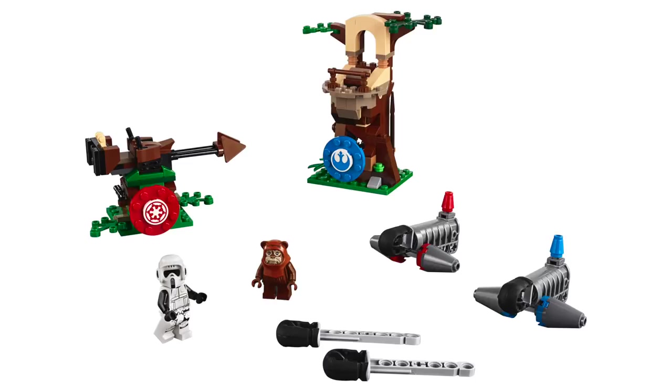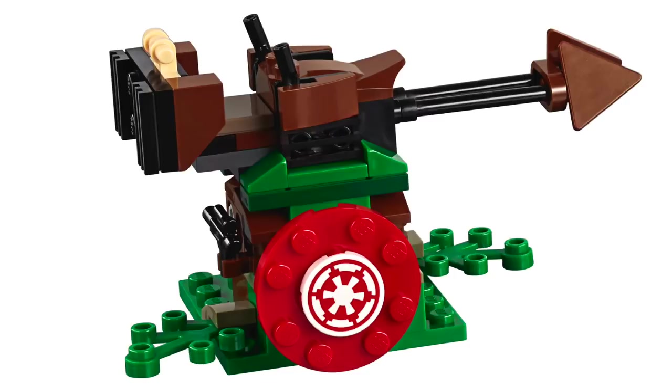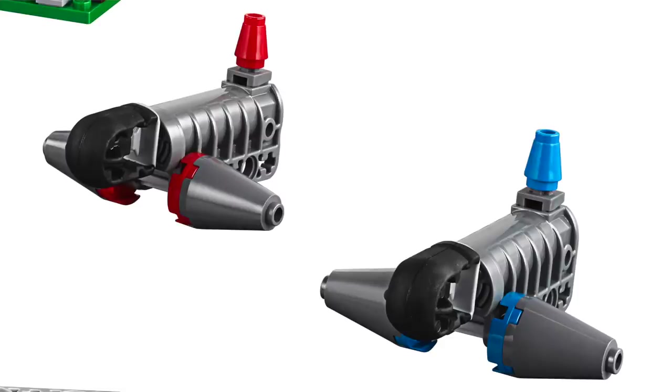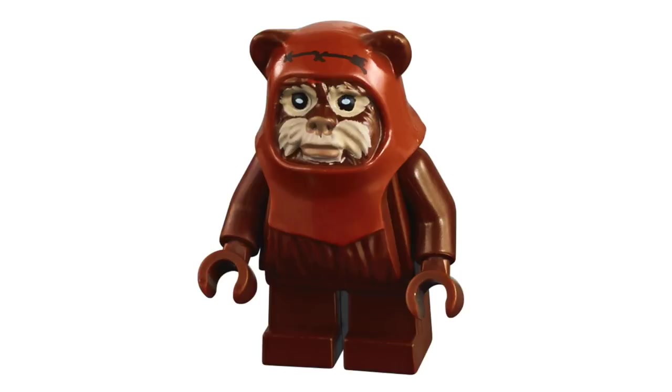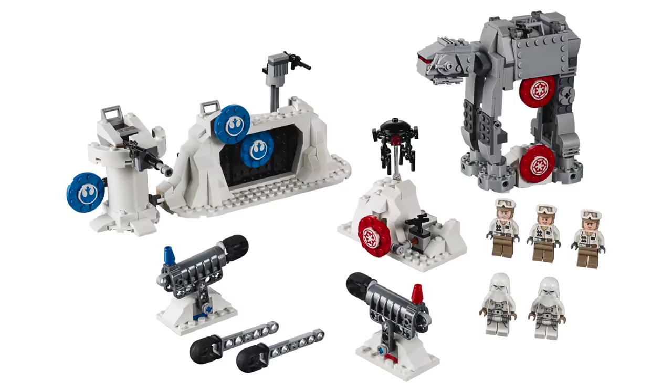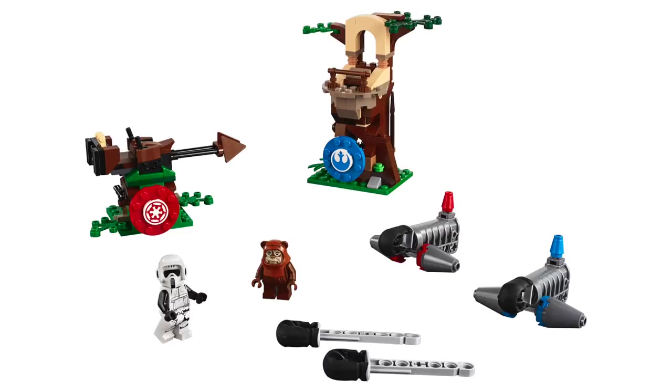The final set is the Action Battle Endor Assault. This set contains 193 pieces and retails for $29.99. On the Ewok side, we've got a small build for the Ewok Treehouse featuring one target. And on the other side, we've got a simplified speeder bike also featuring one target, and of course two blasters. New for this set, we've got an unbelievable new version of the Scout Trooper — the print is really great but that helmet mold is exceptional. Also included is a minifigure for the Ewok Wicket, which looks great as always. While I'm sure these Action Battle sets aren't everyone's favorite, I think kids will have a lot of fun with them, even though like most of the Star Wars line this season, they're a bit expensive.